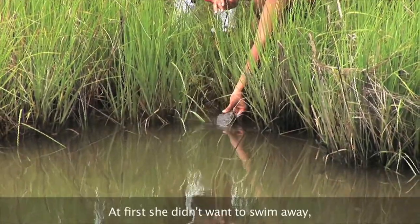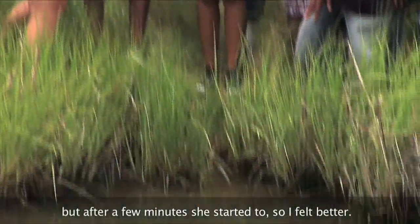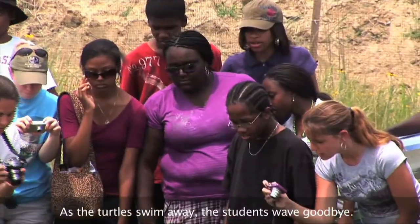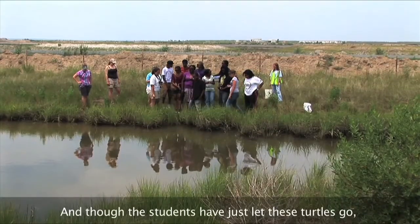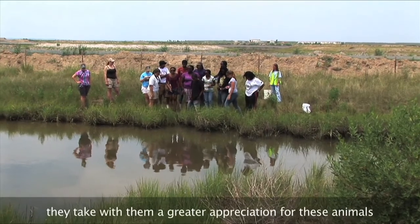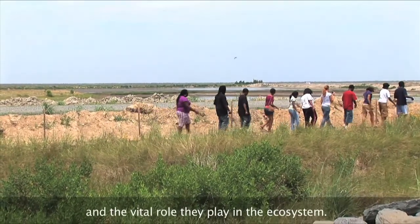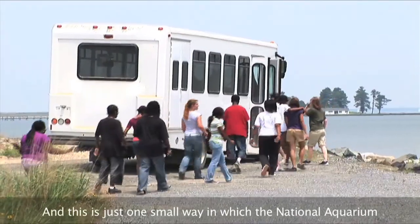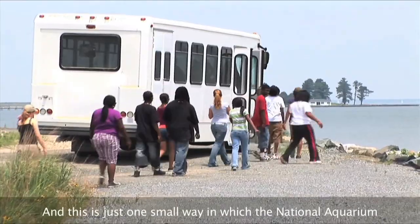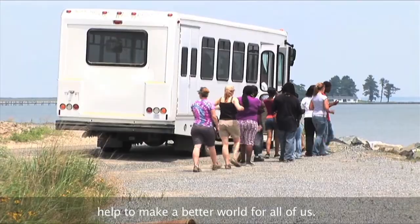But at first, she didn't want to swim away, and then after a few minutes she started to, so I felt better. As the turtles swim away, the students wave goodbye. And though the students have just let these turtles go, they take with them a greater appreciation for these animals and the vital role they play in the ecosystem. And this is just one small way in which the National Aquarium and its Aquarium on Wheels program help to make a better world for all of us.